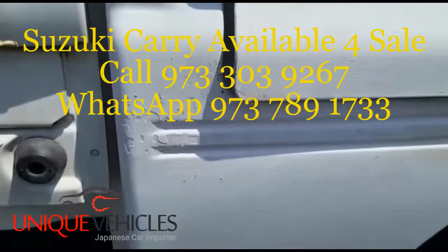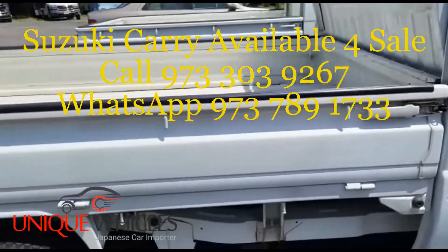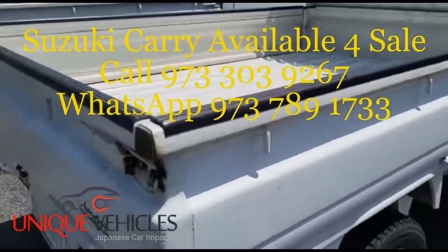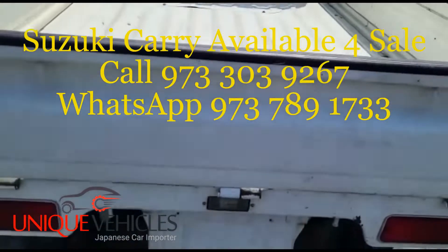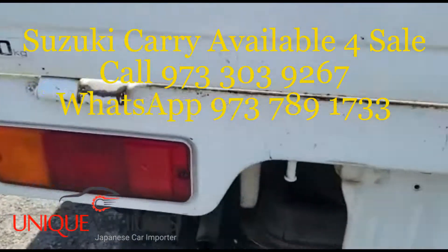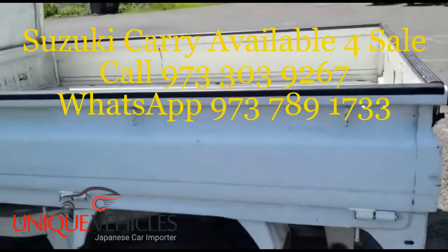Coming closer to the bottom, it looks like the paint was peeling off and he probably just put a white touch of paint on it. The side is in decent shape — just some minor tiny scratches here and there. Coming to the back, same thing: he used touch-up paint to cover any surface rust or to prevent rust from building up. Other than a little spot on the corner where the paint came off, the back looks okay. The other side is also in decent shape.